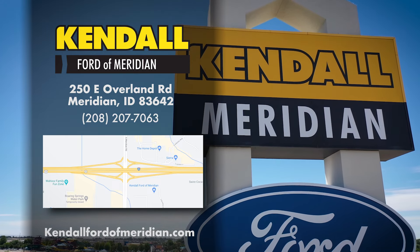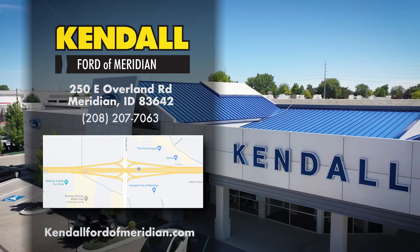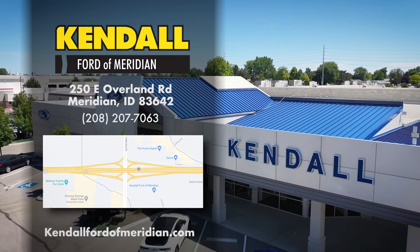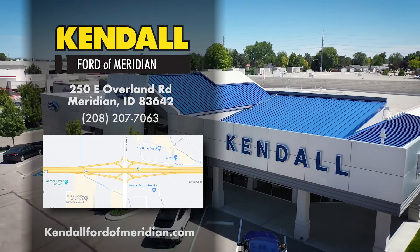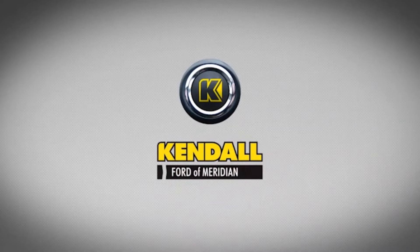Hit like and subscribe to our channel to watch more great videos from Kendall. Come by our Ford dealership and find your new Ford Edge today in Meridian off I-84 and the Meridian Road exit. Kendall — let's start something great.